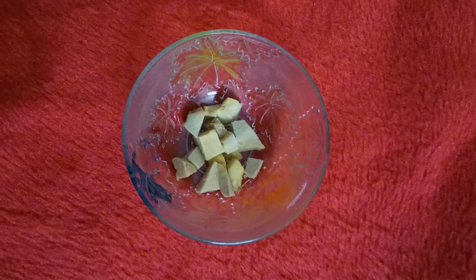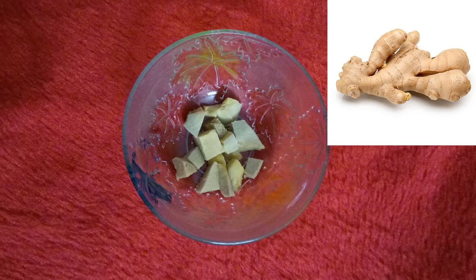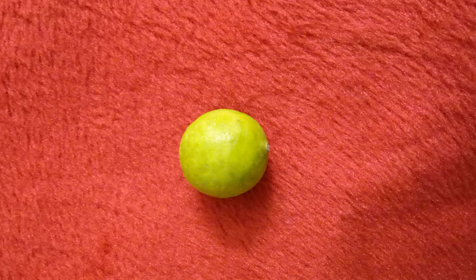The third ingredient is ginger. Take a small piece, clean it, peel it, and cut into pieces. Ginger is known for its cleansing properties — it cleanses body toxins, improves digestion and circulation. As it is anti-fungal in nature, it helps in getting rid of acne.